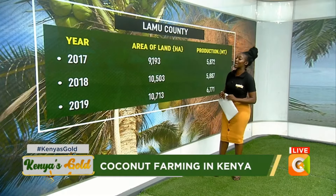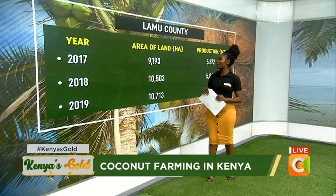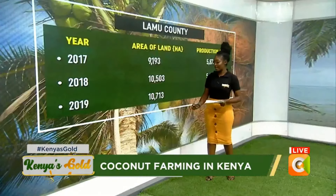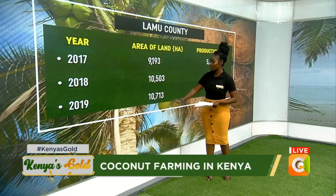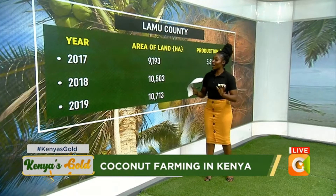Now let us move to Lamu County, again one of the major coconut-growing counties in Kenya. In 2017 the area of land under coconut was 9,193 hectares and the production was 5,872 metric tons. In 2018 the area of land increased to 10,503 hectares and the production increased slightly to 5,887 metric tons. Moving to 2019, the area was 10,713 hectares and the production also increased to 6,771 metric tons.